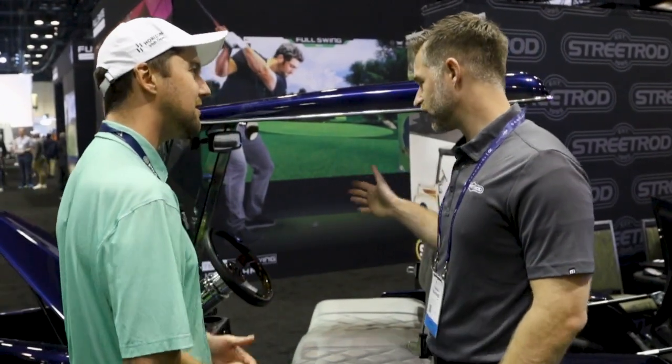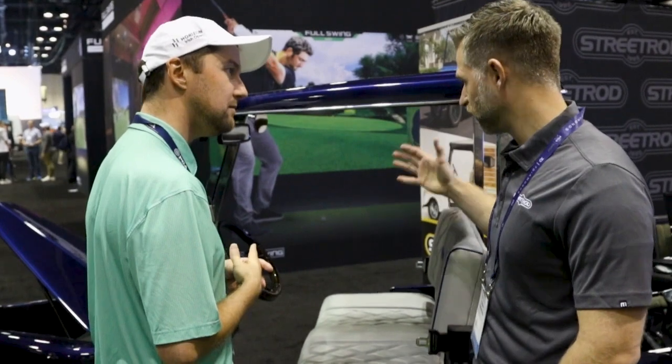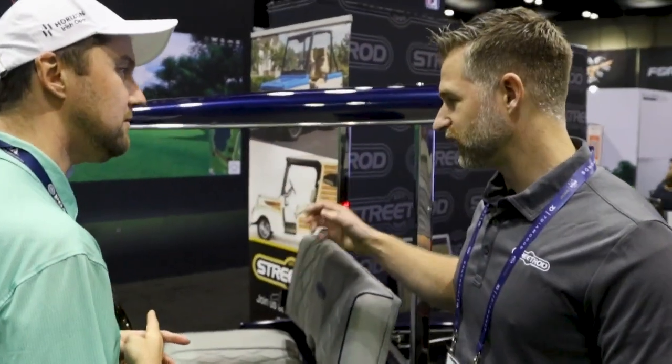The company's been around for almost 30 years. It started with Craig, who had a vision. He saw a market and he started building these in Iowa.